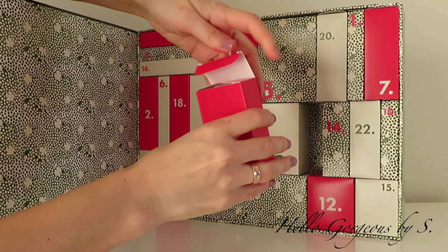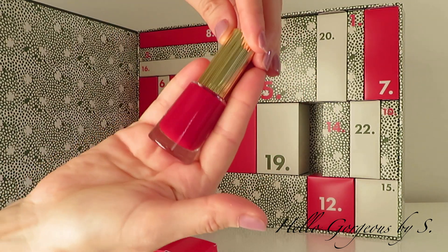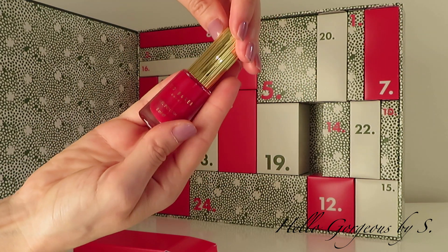The treat for day number eleven is a nail polish in a beautiful festive red shade.